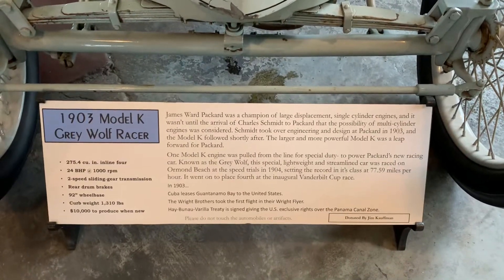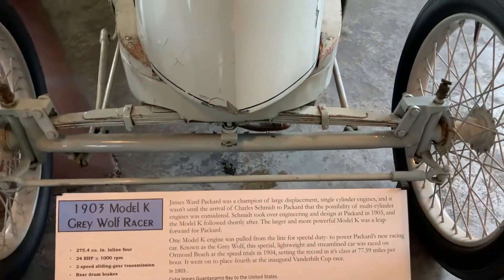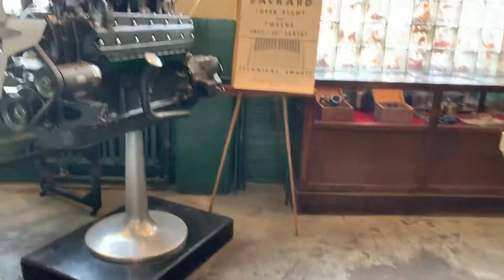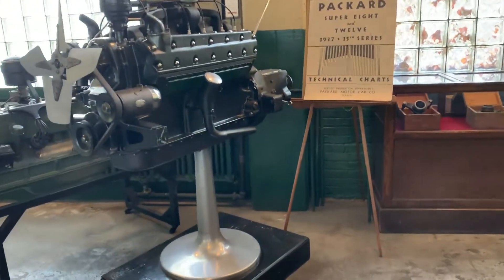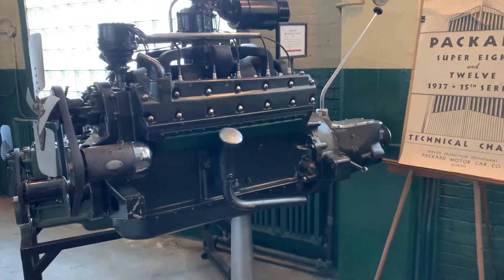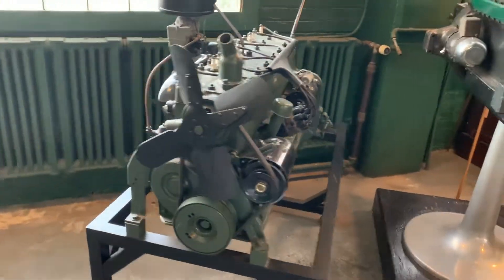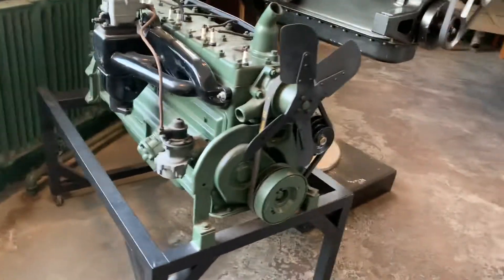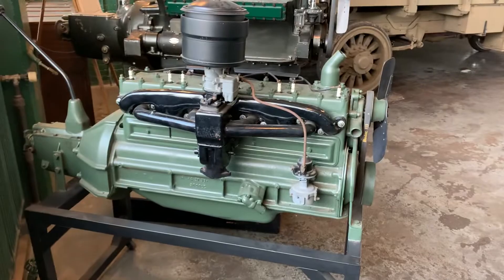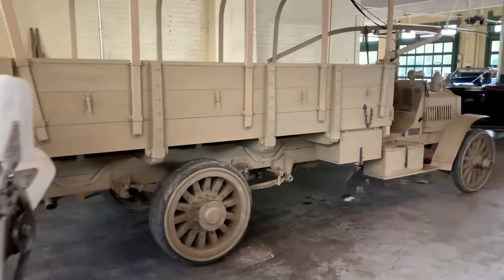Compare this to a Ford Model A — look at that front end. Here are the Super 8 and 12-cylinder engines on stands. Boy, that's a monster. Got a military truck here.